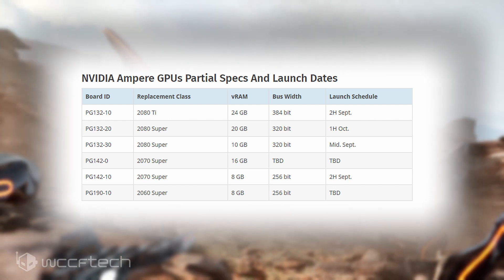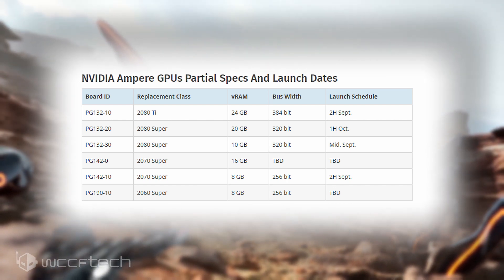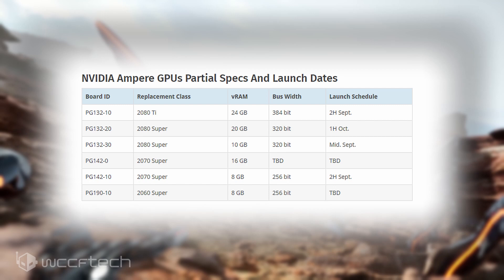Finally, we have the PG-190-10 board, which is going to replace the RTX 2060 Super graphics card and will have 8GB of VRAM as well. The launch schedule for this board has not been decided yet either.